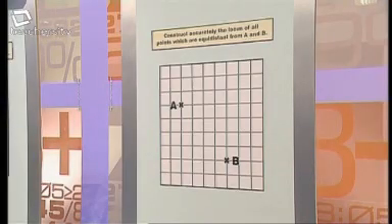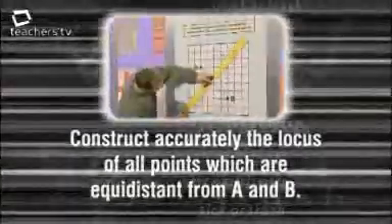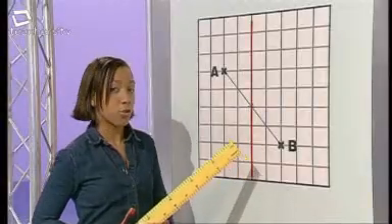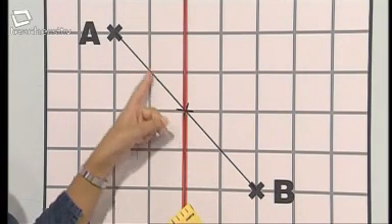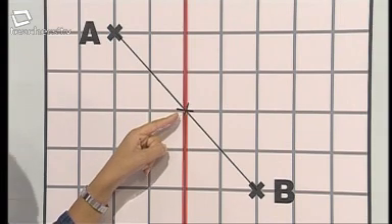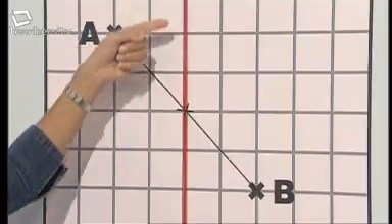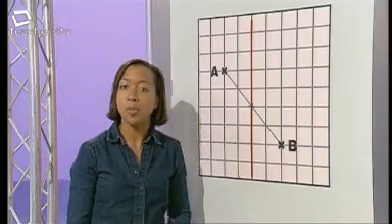This is the part of the programme where Jamie and I answer the same question, but only one of us does it correctly — the other makes a deliberate mistake which you have to spot. Construct accurately the locus of all points on the grid which are equidistant from A and B. I started by drawing a line from A to B and measured the distance, which is 38 centimetres. Then I marked the midpoint with a small cross — this point is equidistant from A and B. To draw the locus, I drew a vertical line here. The red line is the locus of points that satisfy the rule.